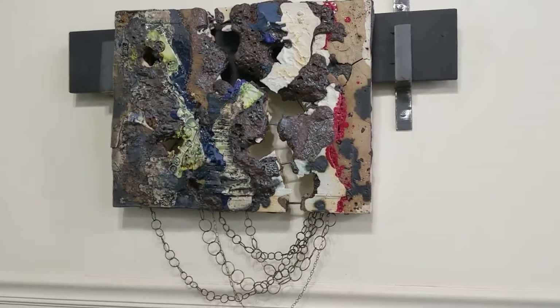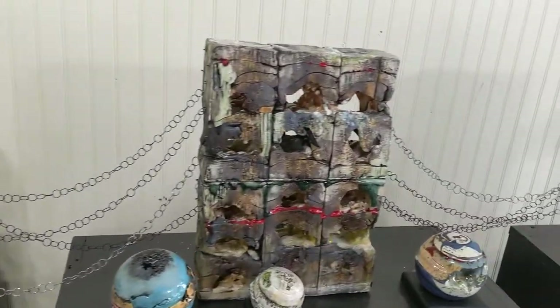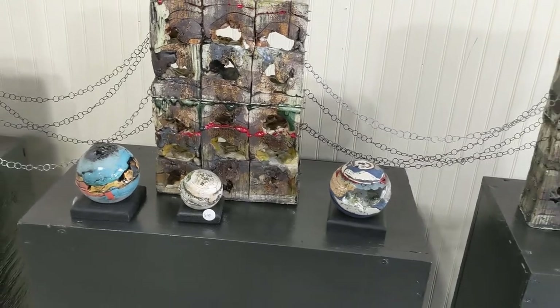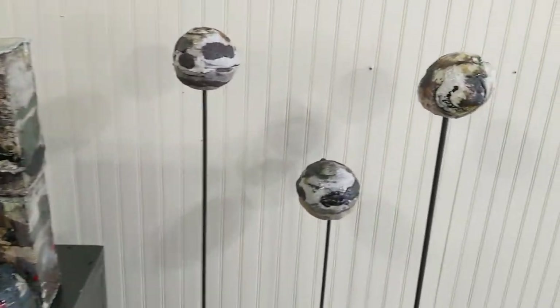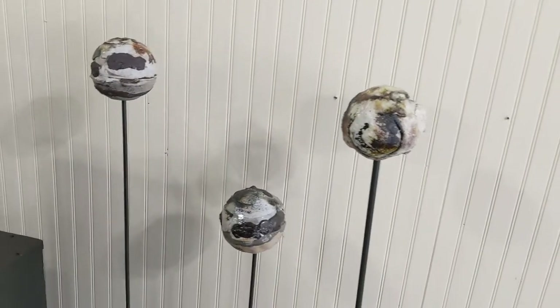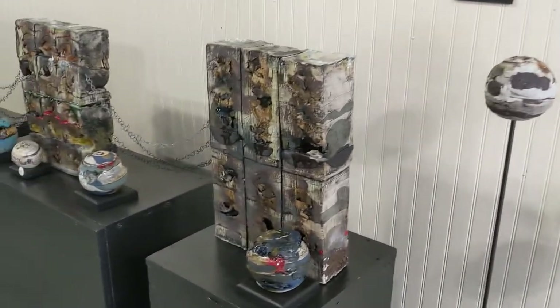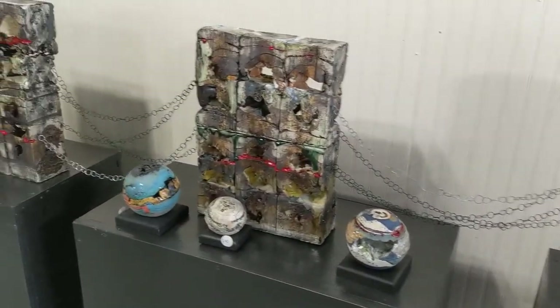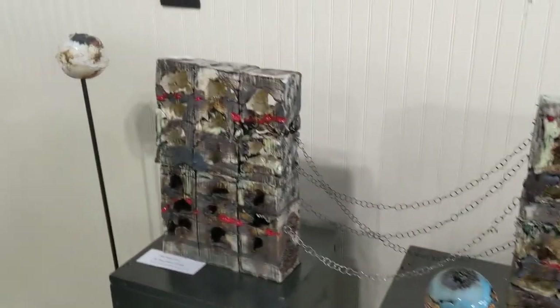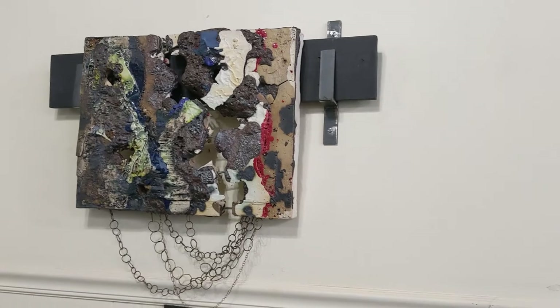She completed her MFA degree from the University of New York, New Paltz. Her work is ceramic, made of porcelain clay, and done with an unusual technique called a burnout technique. This work helps us to contemplate land topography, geographic formations, astronomy, climate change, and perhaps our own smallness in the vast and expanding universe.